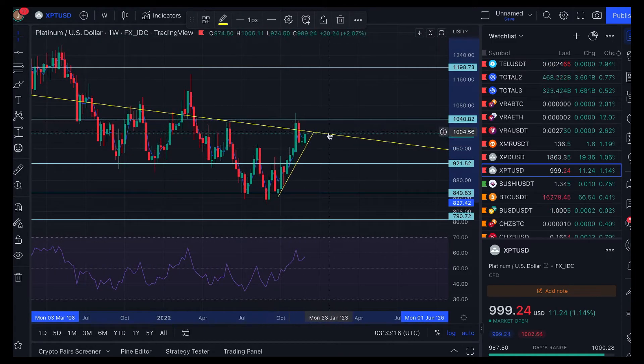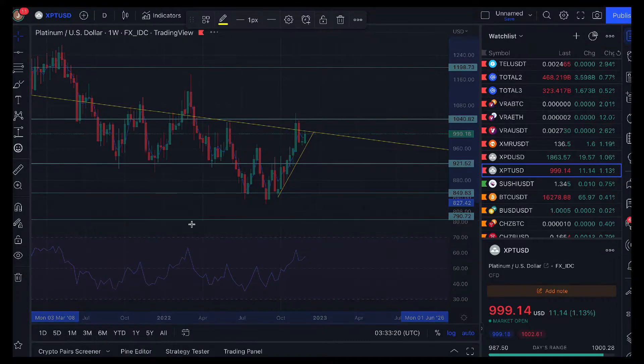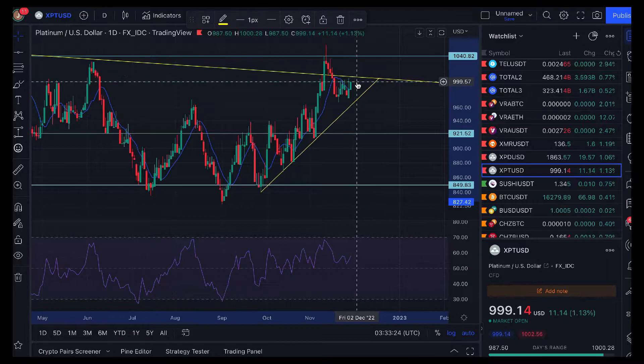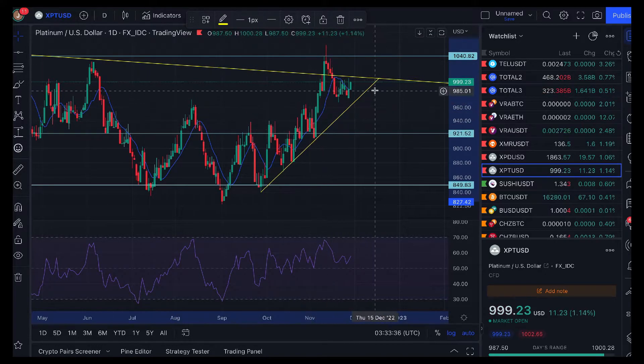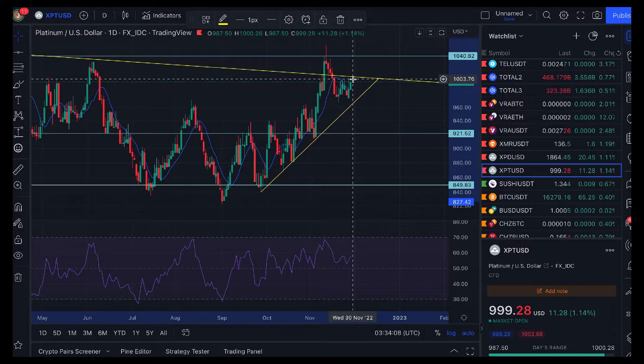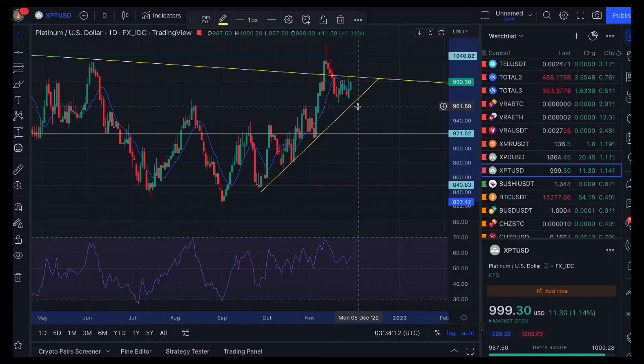We're coming up to an apex right there — can you see this trend line here forming a sort of ascending triangle? We're coming up to this area which tells me it's going to break very, very soon. With triangles — symmetrical, ascending, descending — it never gets to the very apex of the angle before making a decision. So technically, looking at the 16th of December, I'd say by around the 8th of December — roughly by the close of next week, a decision will have been made. We're definitely going to see a break either above or below.